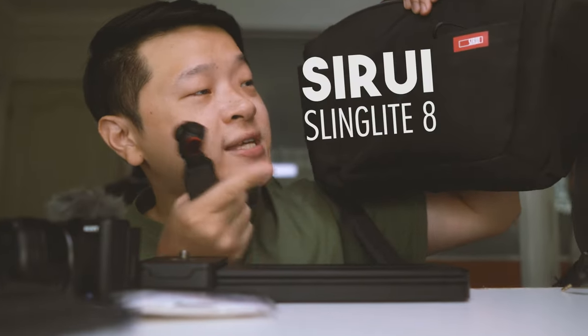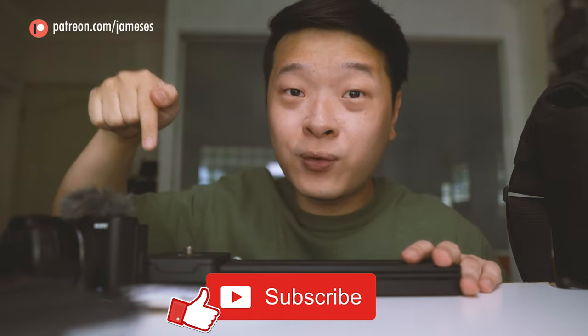Once again, it's the Sling Light 8. I hope you guys liked this quick video on what I bring in my sling bag. If you did, give me a thumbs up and subscribe. If you want more detail on things like the Sony ZV-1 or the DJI Pocket 2, I have playlists for both linked here. Otherwise, I'll see you guys in the next video.